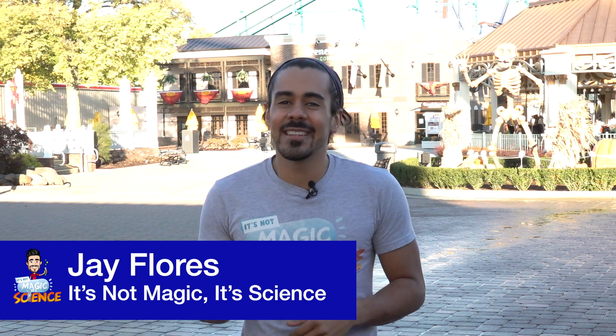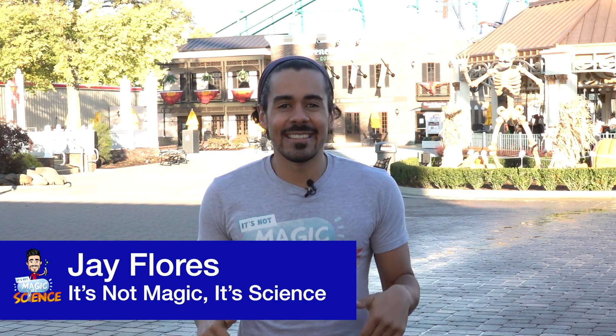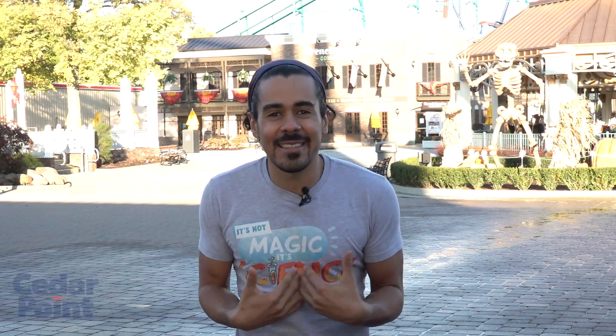Welcome to Cedar Point. My name is Jay Flores. I'm the Global STEM Ambassador at Rockwell Automation and the host of the series, It's Not Magic, It's Science. I'm here with the whole park to myself to show you guys a sneak peek to find out how science makes all the magic happen here at Cedar Point.